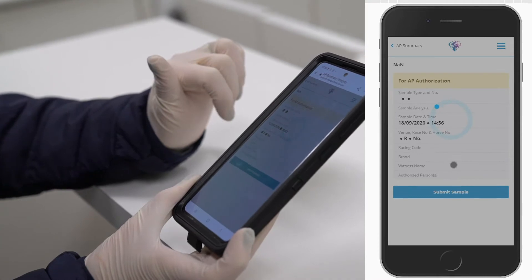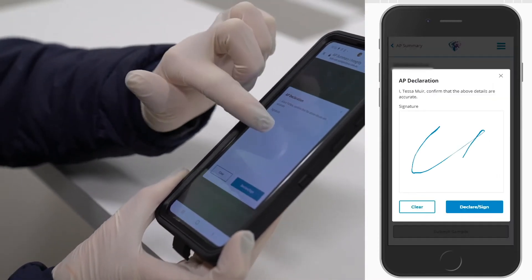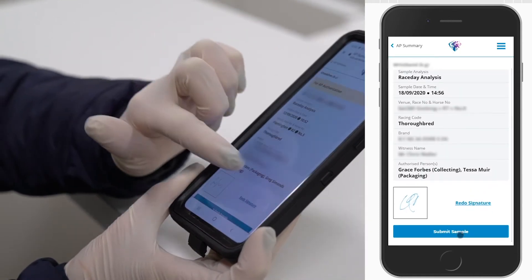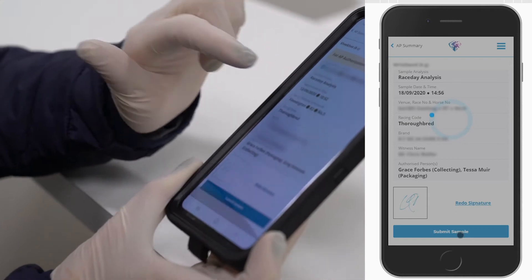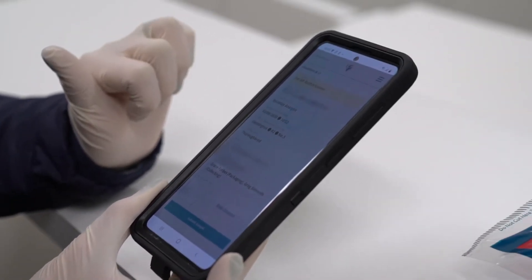All information collected is automatically fed into our industry database, the Single National System. This process provides a more accurate, secure, and efficient process, removing the need for time-consuming manual data entry.